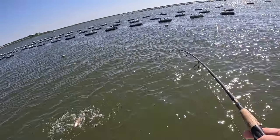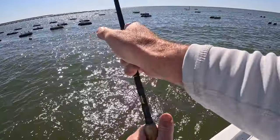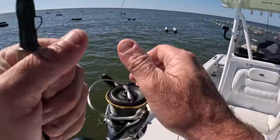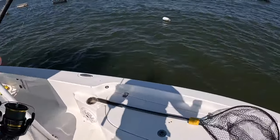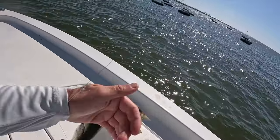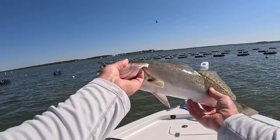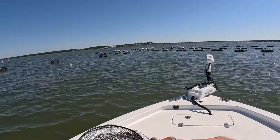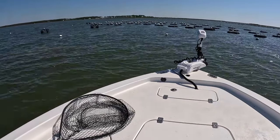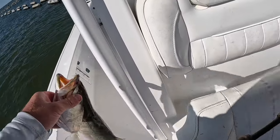All right guys, we got a good trout on — switched up gears here, man that's a good trout! I think he swallowed the hook too. Oh no, I was gonna release this guy. Oh girl, she ain't gonna make it though — pretty fish. Unfortunately this trout swallowed the hook so we're gonna see if we can get it out, throw her in the box. We'll eat you up tonight.